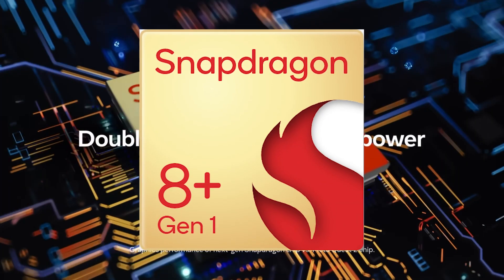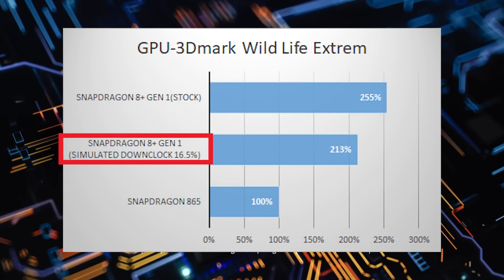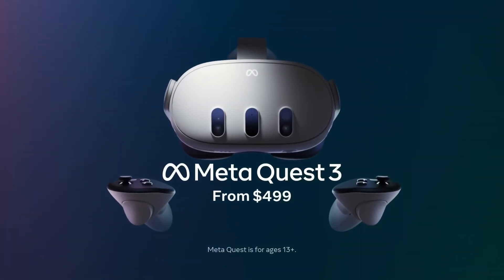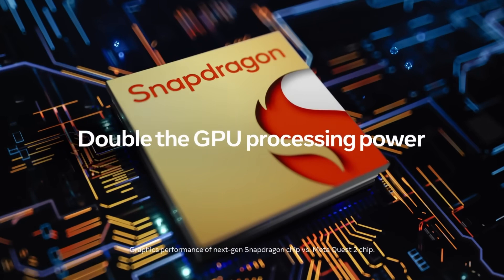Personally, I believe the Snapdragon 8 Plus Gen 1 has a higher possibility for two main reasons. The first reason is performance: at stock frequency, the Snapdragon 8 Plus Gen 1 is about 2.5 times faster than the 865 in benchmarks. If Meta lowers the GPU frequency for better battery life, as they did on the Quest 2, it would be slightly above 2 times faster — matching their advertised figure. The second reason is price: reports suggest the Snapdragon 8 Gen 2 costs around $160, which is unacceptable for a $499 device. Also, the 8 Gen 2 delivers over 3 times the GPU performance of the 865, so if Meta could advertise triple performance, why would they only mention double?